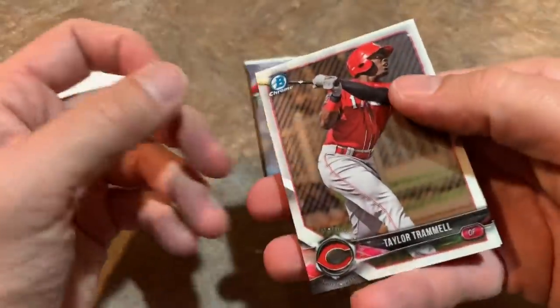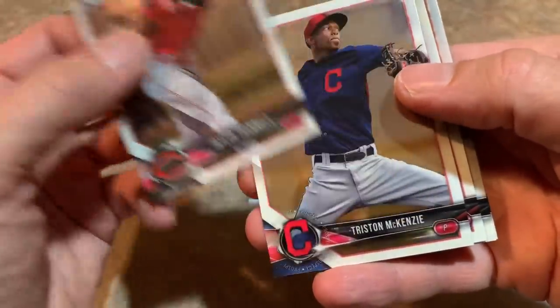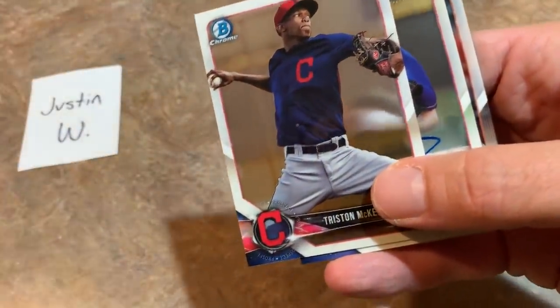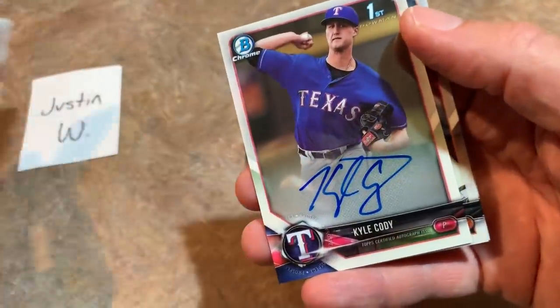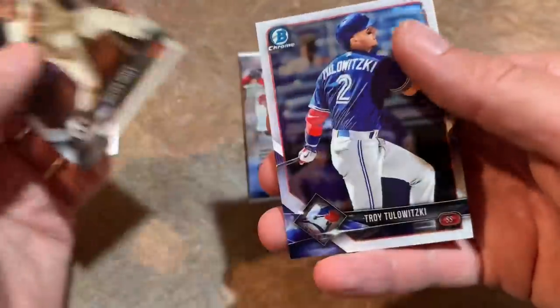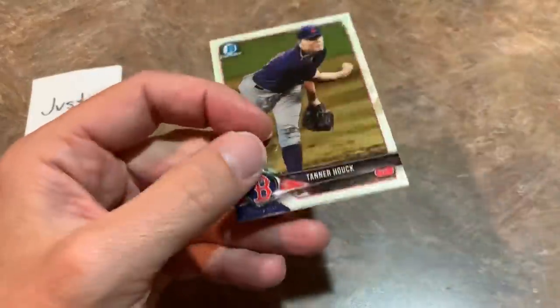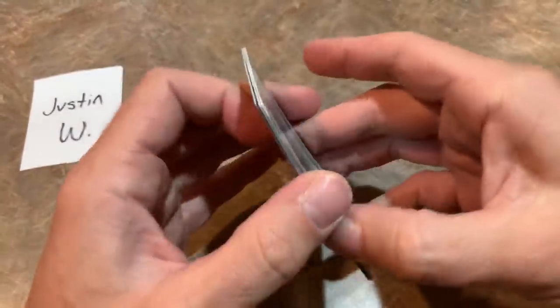Two packs left and there should be an autograph in here somewhere. There's a Taylor Trammell, Tristan McKenzie is a nice one, and we have an autograph. Hoping it's not a Lucas Sims — I can see it is a pitcher delivering a pitch, and comparing to the Lucas Sims card it's going to be different. It is a Kyle Cody, first Bowman auto right there, to go with the Lucas Sims. Then Buster Posey and Troy Tulowitzki. Last pack: Joe Adell Peaks of Potential is a nice card, Frankie Lindor, and Lucas Giolito for Justin.